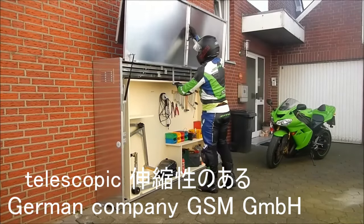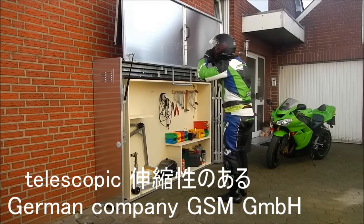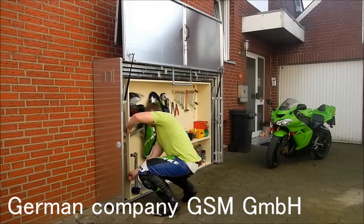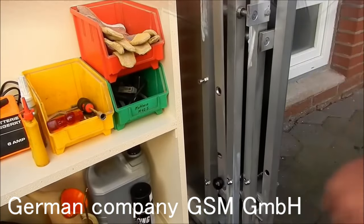次の動画は、ジャーマンカンパニー、ドイツの会社、GSM、GMBHのガラージです。テレスコピックと言いまして、伸縮性がある、伸びたり縮んだりできるということなんですけど、狭い場所を有効活用したガラージですね。なんか、よく考えてあるなと思うものです。